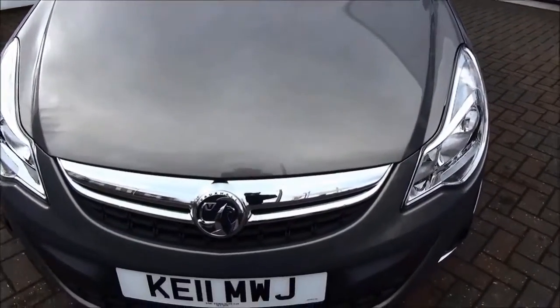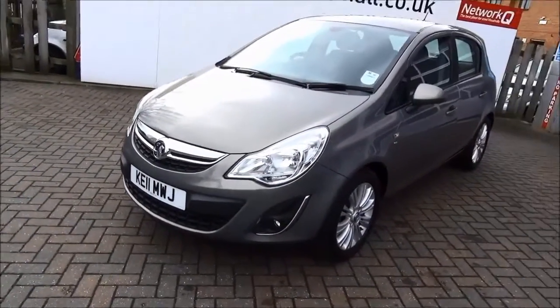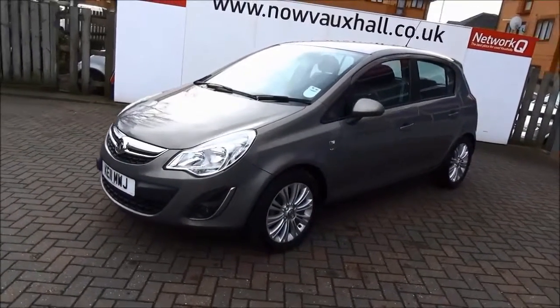The Corsa SE is insurance group 8E and has a CO2 figure of 147, which equates to a road fund licence of £140 annually.